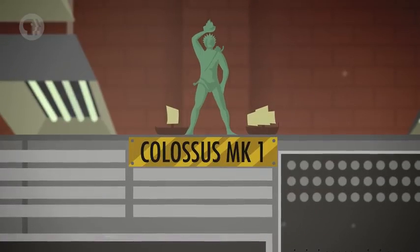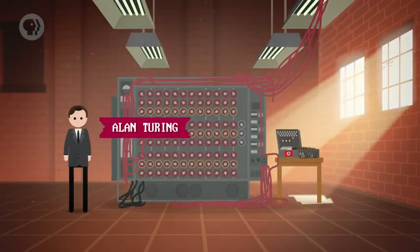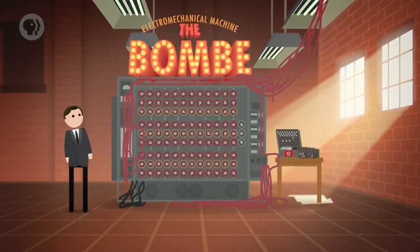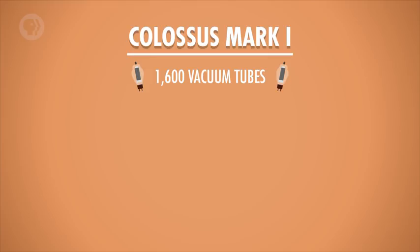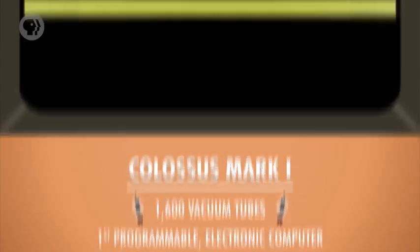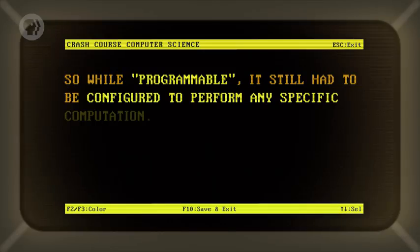The first large-scale use of vacuum tubes for computing was the Colossus Mark I, designed by engineer Tommy Flowers and completed in December of 1943. The Colossus was installed at Bletchley Park in the UK and helped to decrypt Nazi communications. Two years prior, Alan Turing — often called the father of computer science — had created an electromechanical device also at Bletchley Park called the Bombe, designed to break Nazi Enigma codes, but the Bombe wasn't technically a computer. The first version of Colossus contained 1,600 vacuum tubes, and in total 10 Colossi were built to help with code breaking. Colossus is regarded as the first programmable electronic computer, with programming done by plugging hundreds of wires into plug boards, similar to old-school telephone switchboards, to configure the computer to perform the right operations.